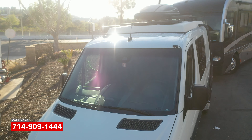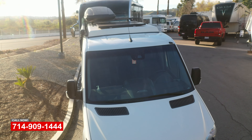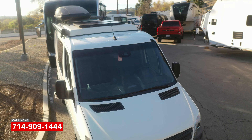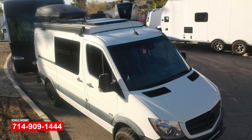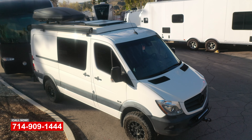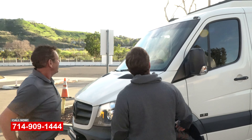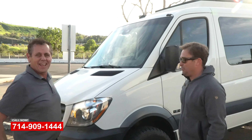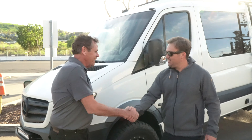Glad you're happy. We specialize in a lot of these conversion vans — a lot of ordinary shops won't touch them because of the height of the vehicle and the custom interior. We did the windshield repair on it and from here it looks as good as new. Like it never happened — that's our goal. Glad you're happy, Jesse. Thanks Jim, appreciate it.